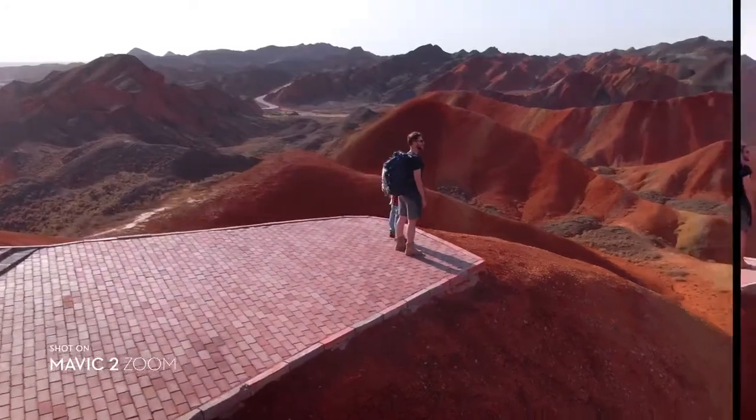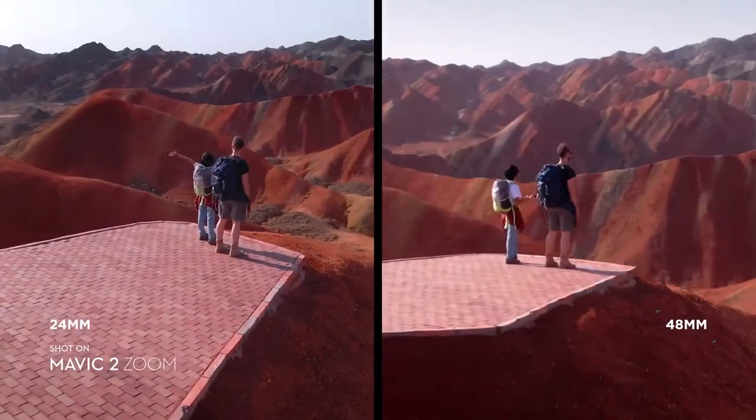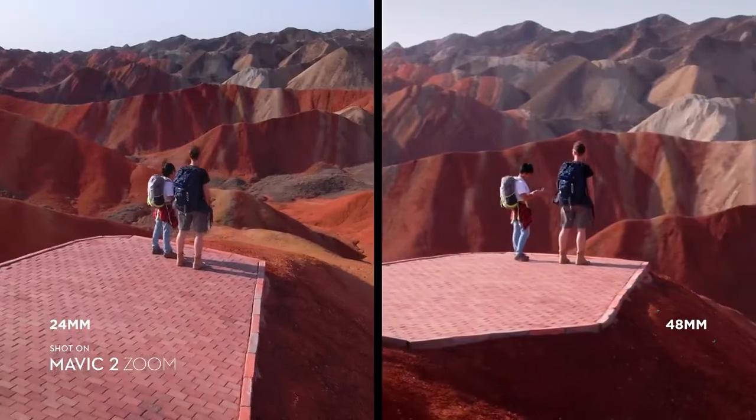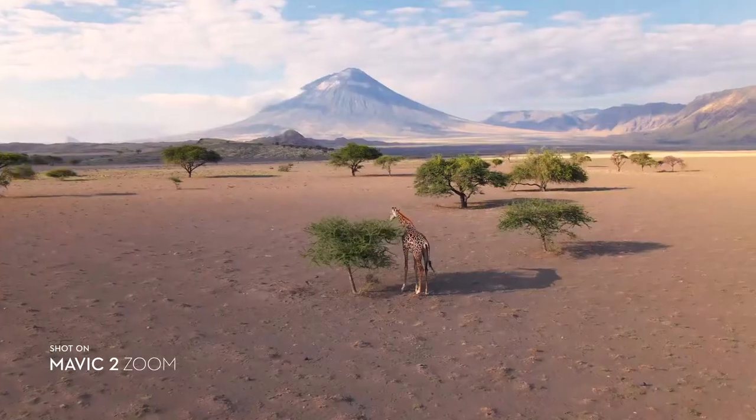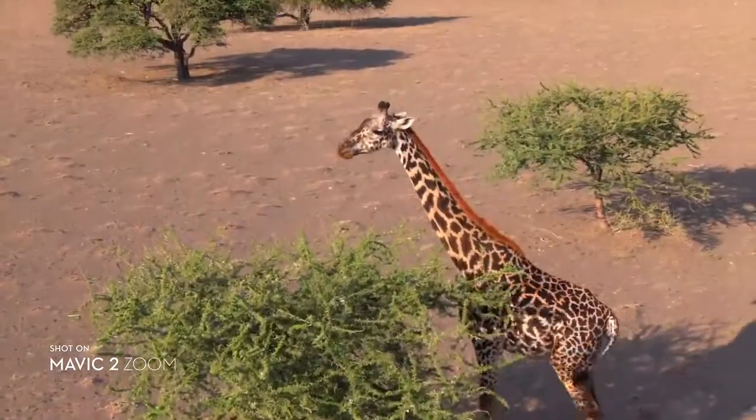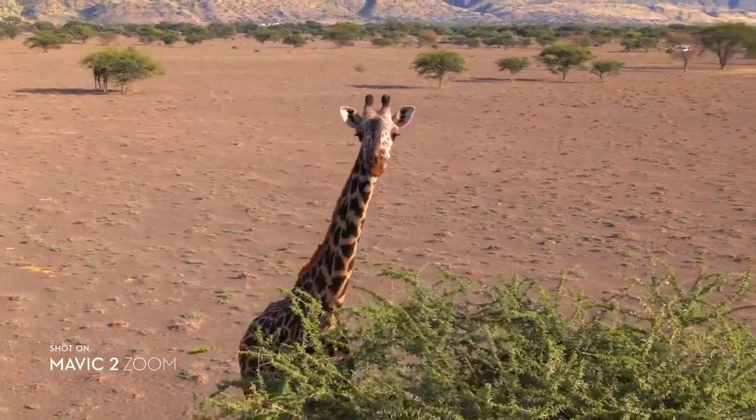The 48mm focal length compresses your perspective, enhancing the parallax effect for a classic cinematic look. You're able to punch in quickly for a tighter shot, even from 100 meters away, keeping a safe distance from your subject.